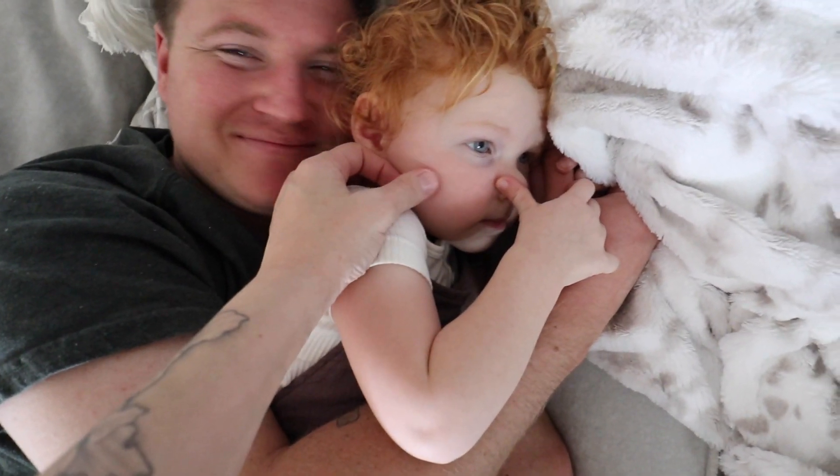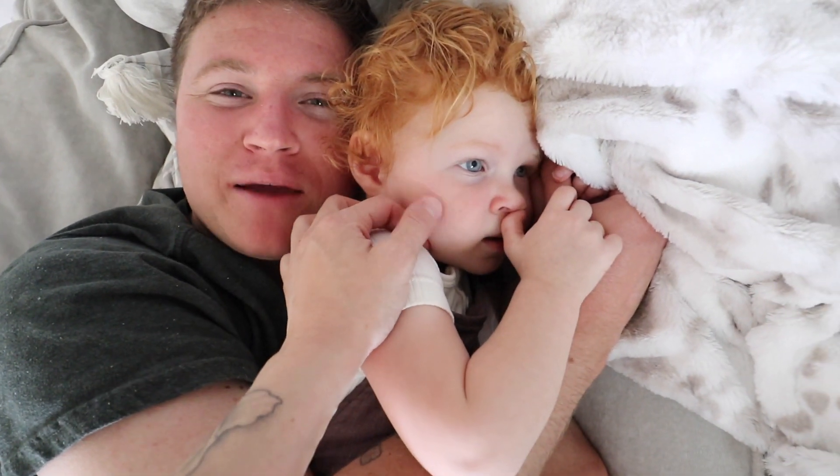Mommy's gonna go get lunch. She's being such a cuddle bug today, I love it. We came out after we put the boys down and she just laid me down like this.